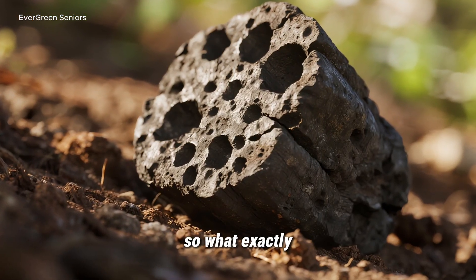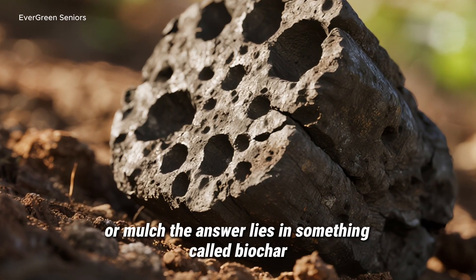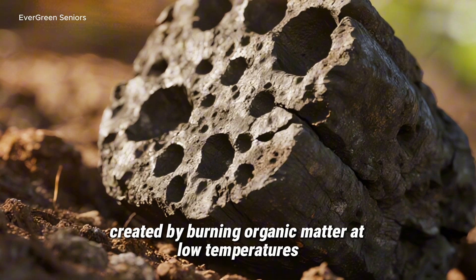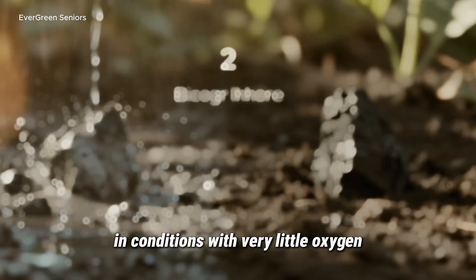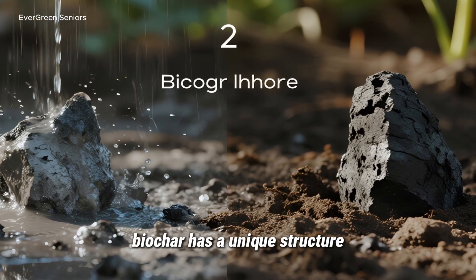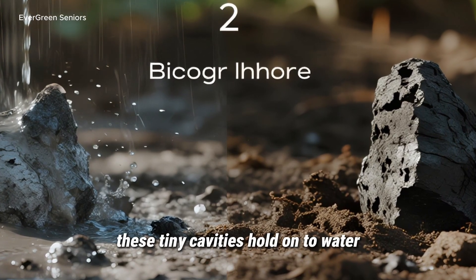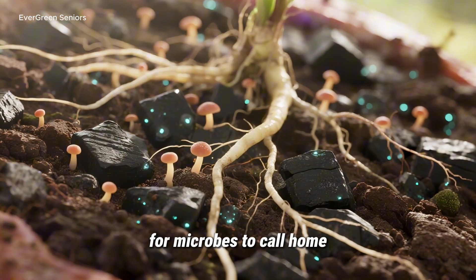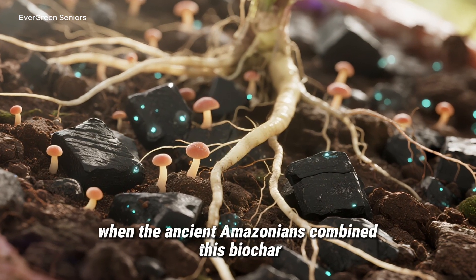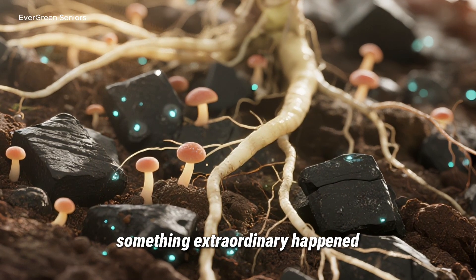The Science Behind the Magic. So what exactly makes terra preta so different from ordinary compost or mulch? The answer lies in something called biochar — a form of charcoal created by burning organic matter at low temperatures in conditions with very little oxygen. Unlike ash, which disappears quickly in the rain, biochar has a unique structure filled with microscopic pores. Think of it as a sponge: these tiny cavities hold onto water, capture nutrients, and offer billions of little shelters for microbes to call home. When the ancient Amazonians combined this biochar with food scraps, fish bones, and crop residues, the charcoal locked those nutrients in place, preventing them from washing away.